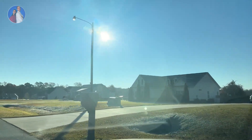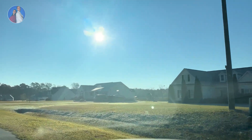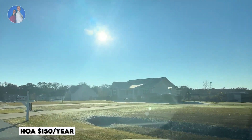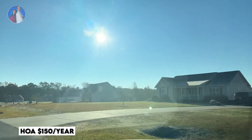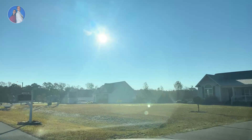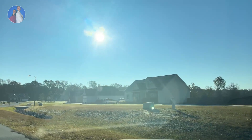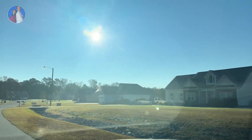Hello everyone. Basically, we are in Branch Field. The good news is the HOA is $150 a year. The houses in this community come with a lot of land — the last two that sold in this area had 0.98 and 2.3 acres of land.